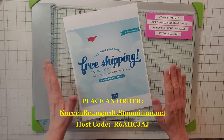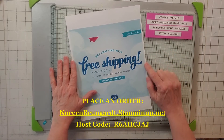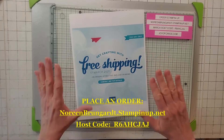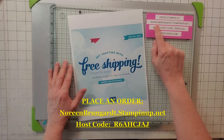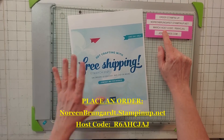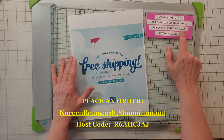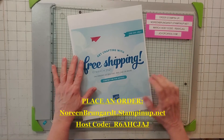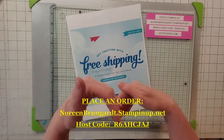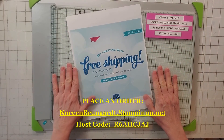March 17th, get on it — free shipping! I'm going to take advantage of it for sure because they charge me shipping too. Go to noreenbrungart.stampinup.net — my host code is R6AHCJAJ — or go to joyacards.com. There should be a link in there to go directly to my site, and I'll post it right here underneath. Thanks, bye!